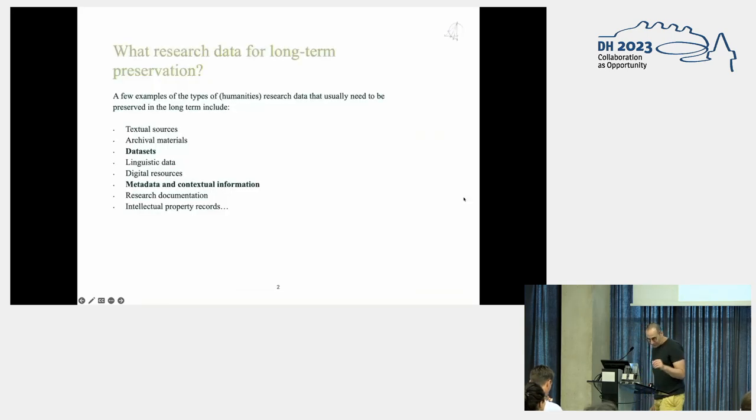So, first, what sort of research data would we like to preserve? It can come in many shapes. It can be, for instance, textual sources like manuscripts, books, archival materials such as documents, photographs, research datasets such as annotated datasets for machine learning, model training, empirical data, surveys, experiments, etc. Linguistic data like corpora, dictionaries, digital resources like websites, online publications, metadata, and contextual information — so information about the data being preserved itself — research documentation, and even intellectual property records like copyright information, legal documentation, etc.